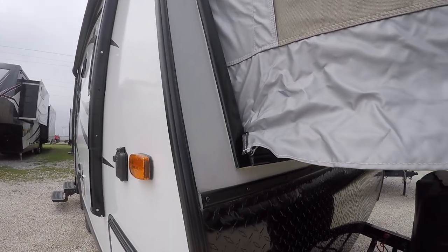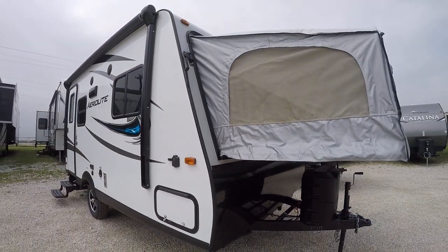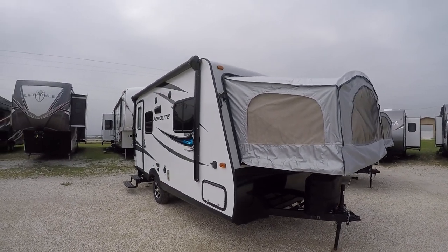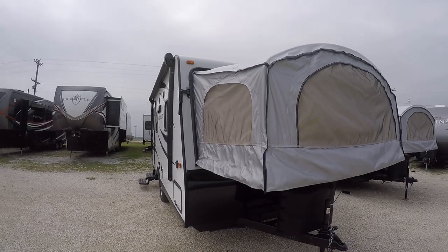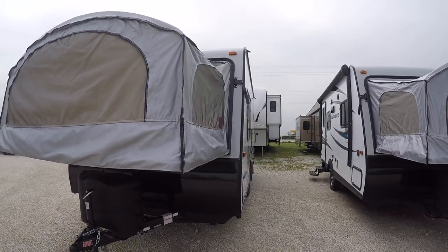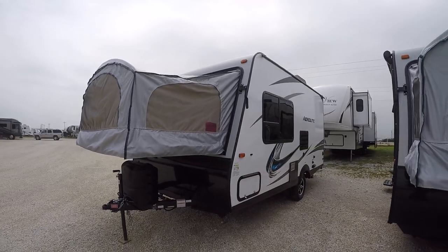Built-in diamond plate rock guard to protect your investment. This is a hybrid travel trailer with a fiberglass exterior that not only looks good, it's easy to take care of. You'll be turning heads with this one when you roll into the campground.